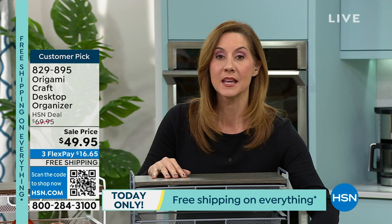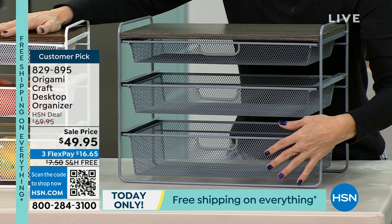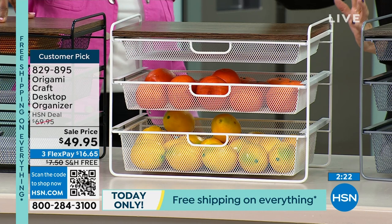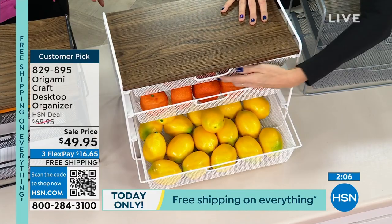That fine mesh means nothing is going to fall through, even keys or smaller items. You can use the white version for vegetables and produce. One of the best ways to keep your New Year's resolution of eating better is to put healthy foods out where you can see them. Grab the orange first — go hide the cookies! Look at how large the basket is — full-size lemons and full-size oranges fit in there, with airflow going around them.